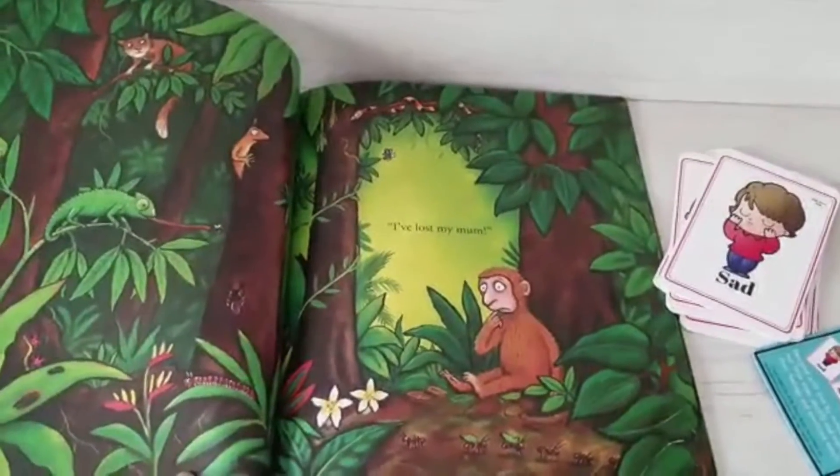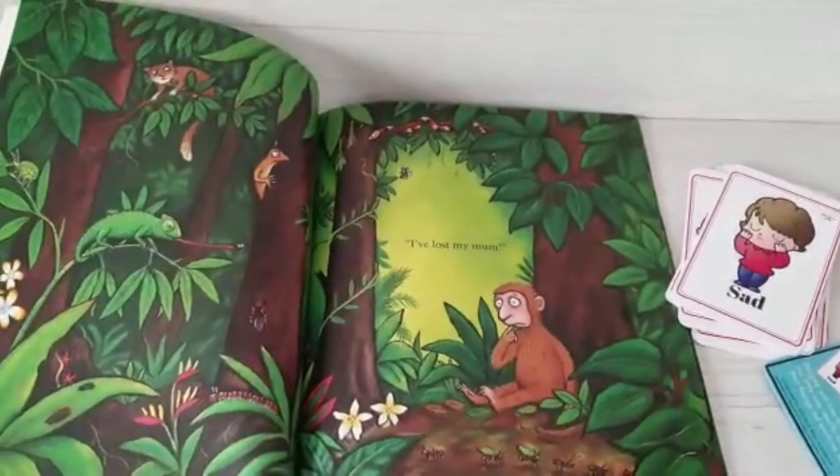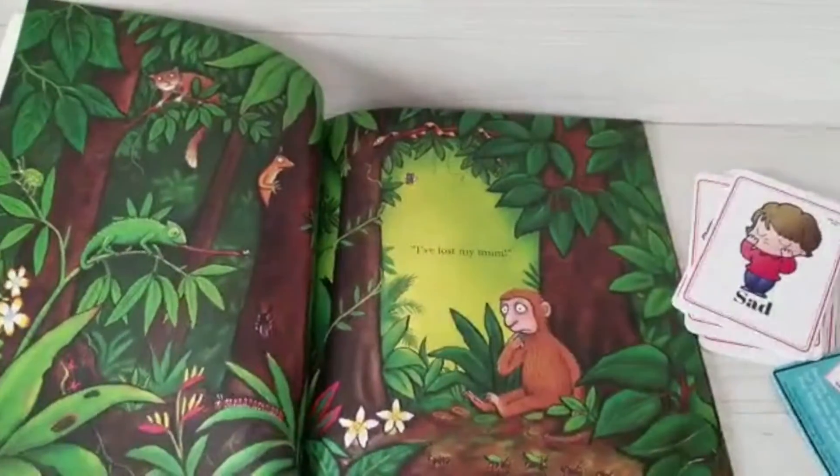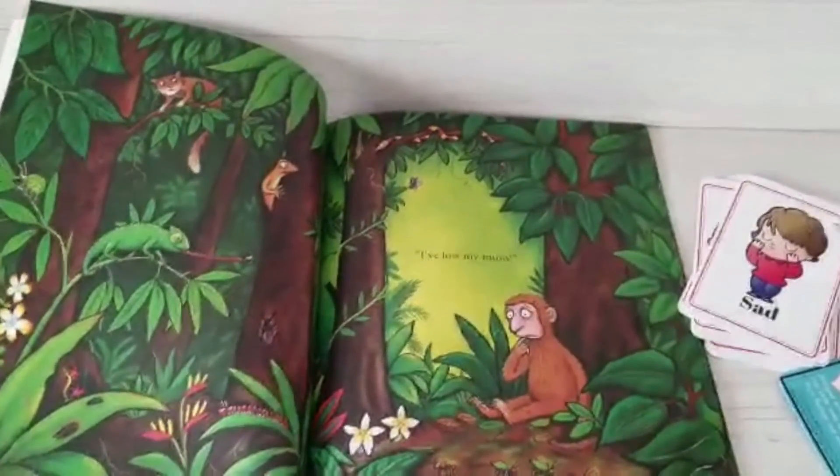It's great for kids to understand feelings and emotions — it helps them with their emotional intelligence as we go along. Emotional intelligence is really just a big word for understanding emotions and managing them.